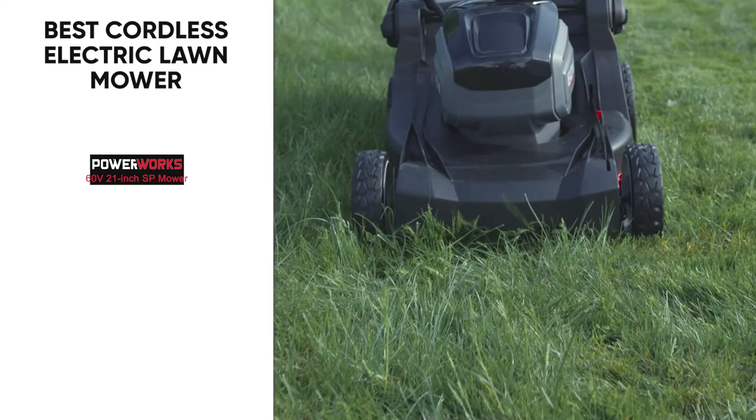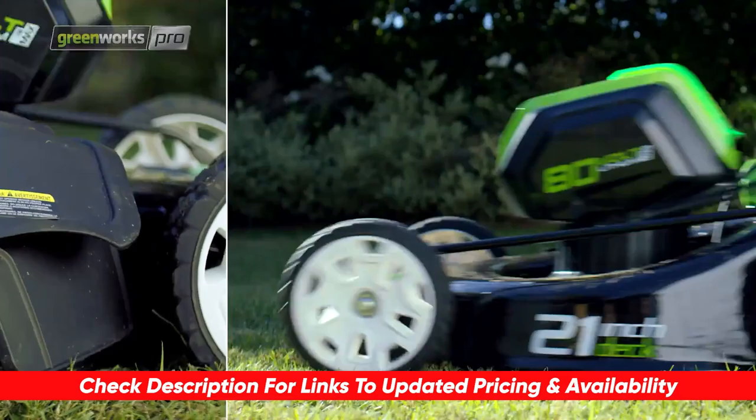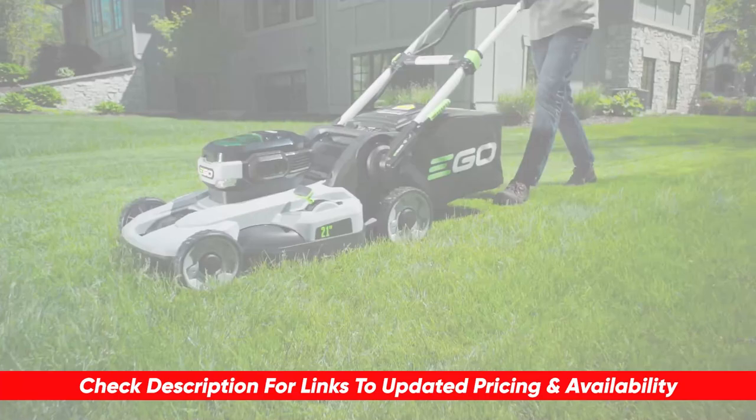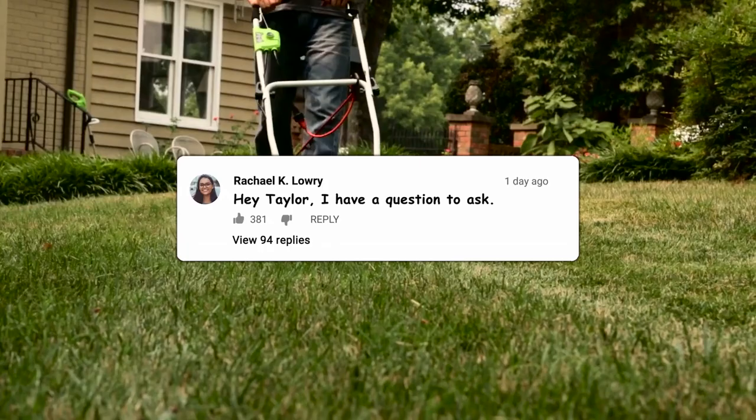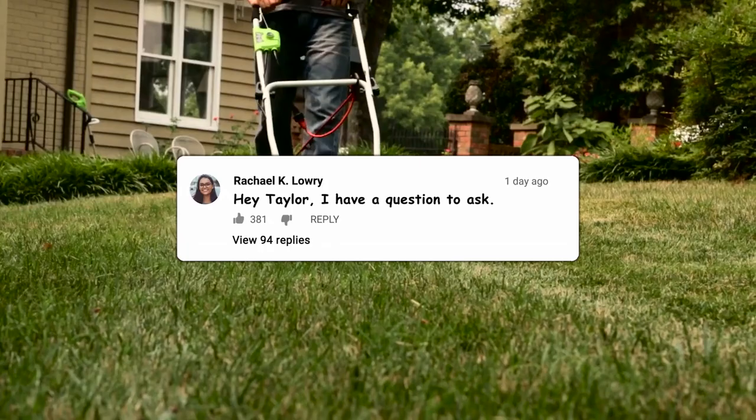So if you are looking for a great electric mower, hopefully this video was helpful for you in making the right choice. If it was, please feel free to give me a thumbs up — I always appreciate that. Just a reminder, I will leave links to each of these products in the description below, and if I happen to have any deals or discounts, I'll throw those down below as well. If you have any questions or comments, please feel free to drop those below. I do love getting to answer as many of those as possible. Thanks so much for watching today — stay safe out there, and I can't wait to see you in the next video.